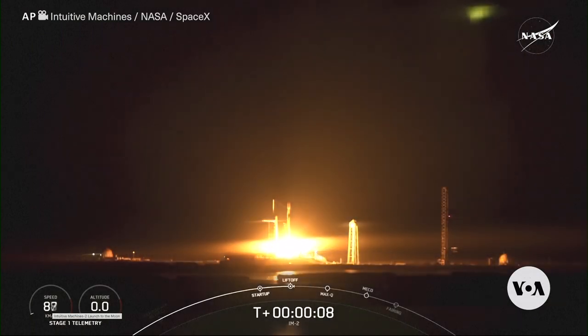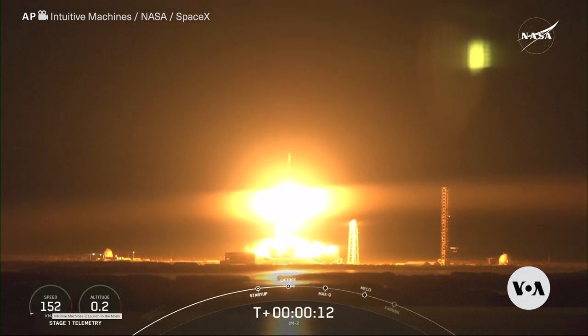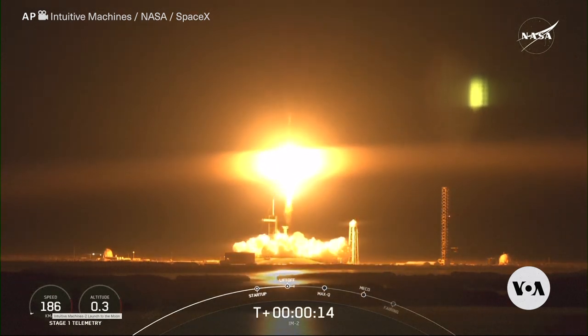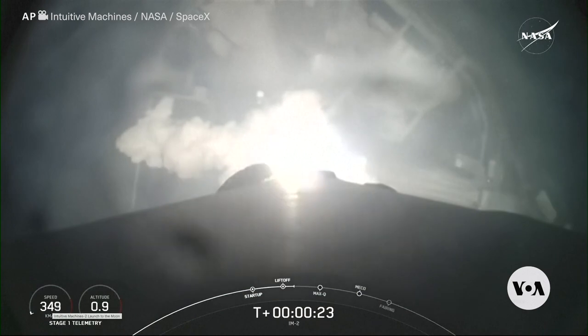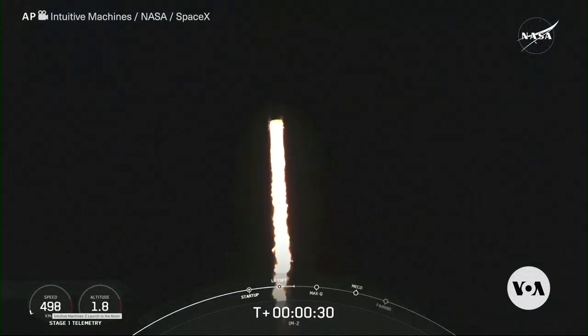We begin this week on a launch pad at Florida's Cape Canaveral, where a SpaceX rocket carried the Intuitive Machines Athena Lunar Lander. Its mission: to safely deliver cargo close to the moon's south pole.